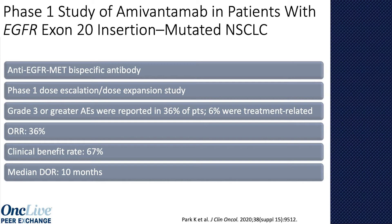A small cohort of only 50 patients was studied, with 39 response-evaluable. The majority were previously treated with platinum doublet — so this is a second-line and above study. The overall response rate was 36%, much better than what we would expect from a traditional EGFR TKI. The clinical benefit rate was about 67%, and responses were durable at about 10 months median duration of response. Toxicities were quite manageable — mostly grade 1 and 2, primarily infusion reactions, rash, and paronychia, with almost no grade 3 toxicities. This drug currently has FDA breakthrough designation for patients with EGFR exon 20 insertions.